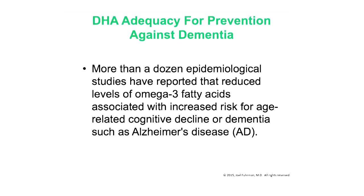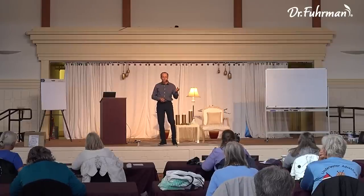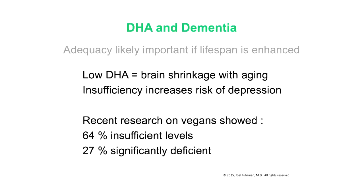Now let's review DHA. More than a dozen studies show that reduced omega-3 fatty acid levels — most effectively diagnosed by an omega-3 index — increase risk of age-related cognitive decline, dementia, and Alzheimer's disease. The omega-3 index test is available through major labs like Quest and LabCorp; at LabCorp it's called OmegaCheck. We also sell a home test for the omega-3 index on our website. Low levels of omega-3 fatty acids have been consistently linked to cognitive decline and dementia.